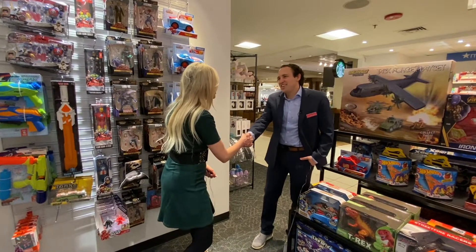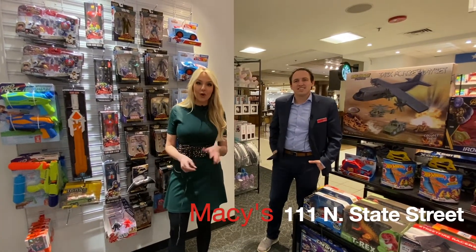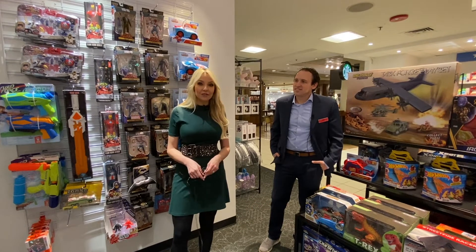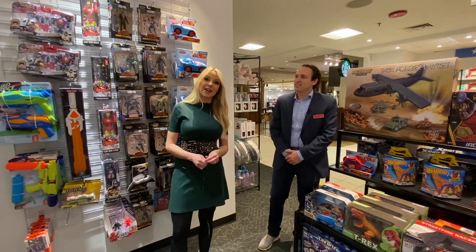Matt, thank you so much for your time. Thank you so much — it was great to see you and have you here today. We're at the flagship Macy's store on State Street in Chicago. Come check it out if you get a chance — definitely a destination if you're going to be traveling here for the summer. See you guys later!